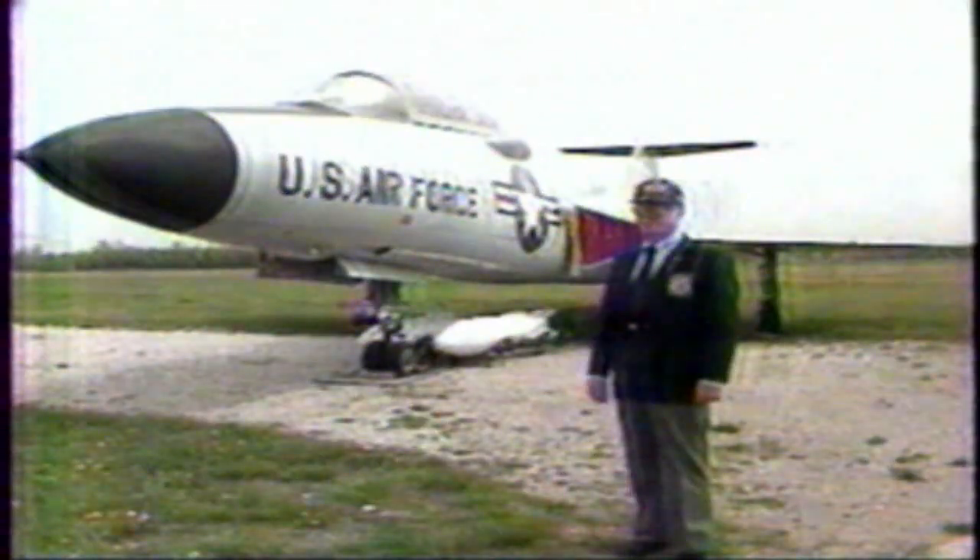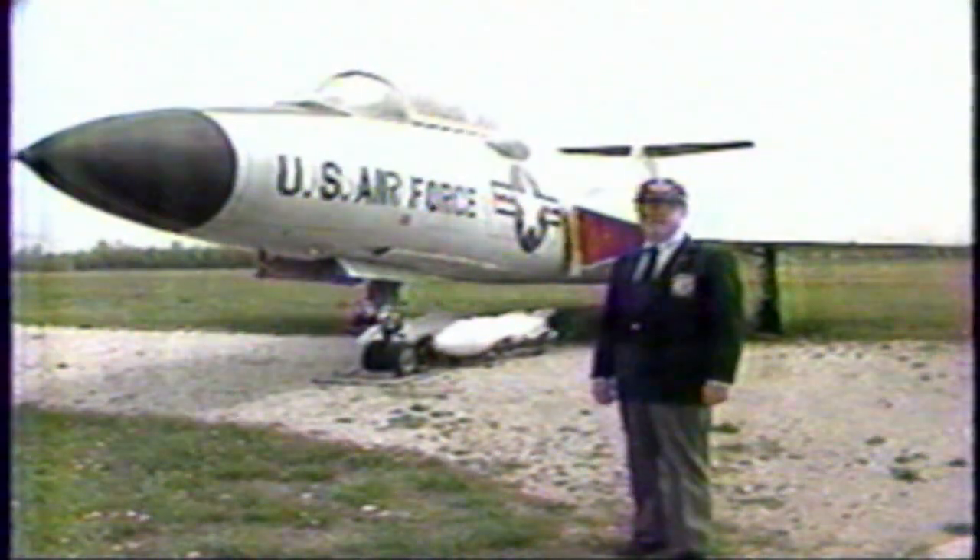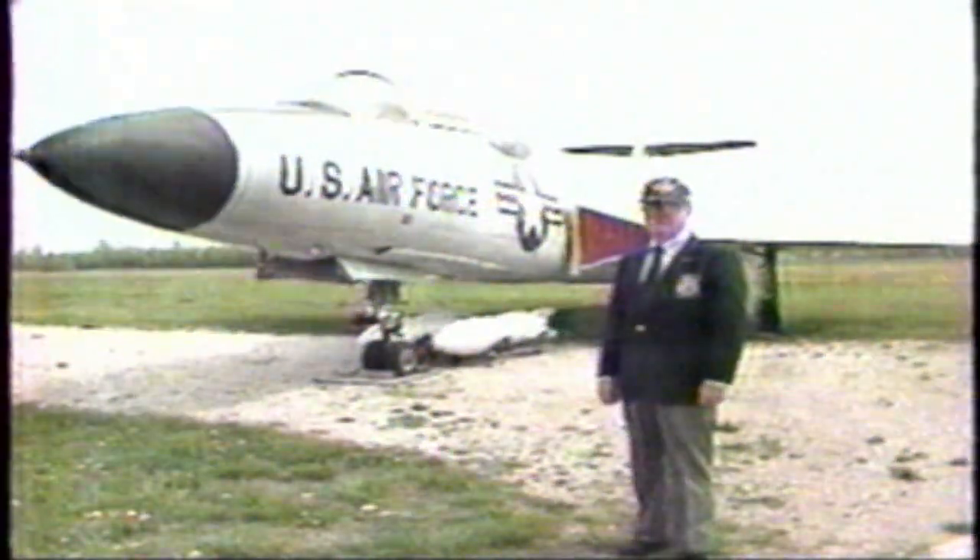Standing next to me here is a F-101 Interceptor — it's a 101B model. They perfected pilot ejection seats on this aircraft. Housed in that bulge is a movie camera, and the purpose was to photograph, in slow motion, the ejection seat as it shot out of the airplane.